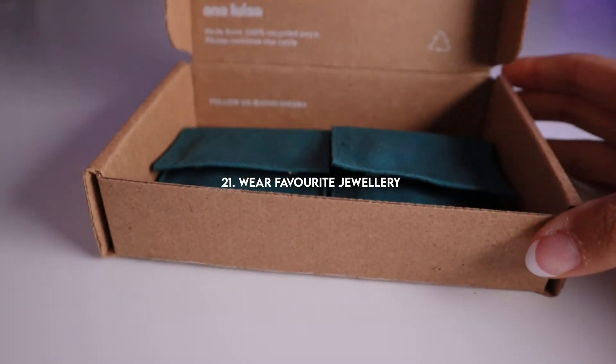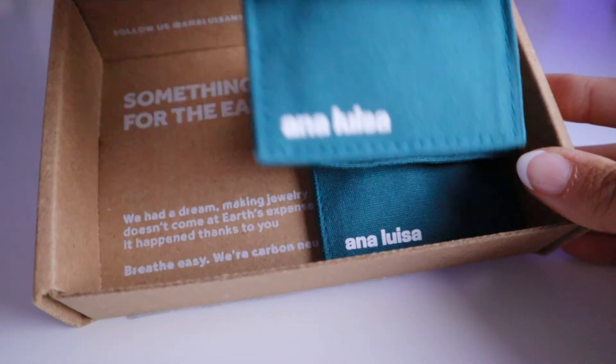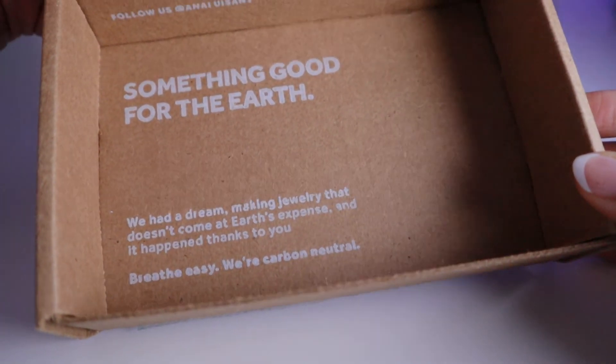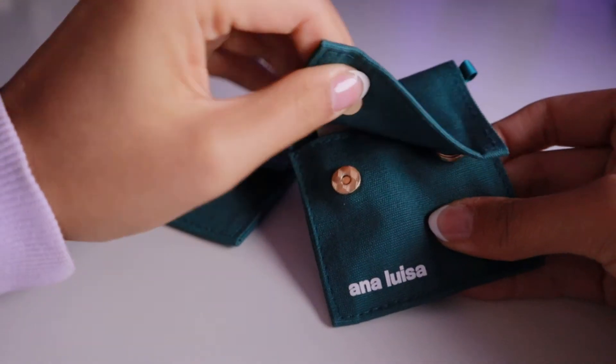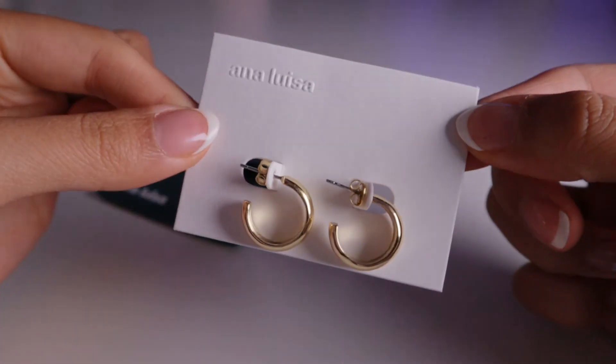Okay guys, unfortunately my camera died in the middle of filming this pamper routine that night, so tonight is a different night but I'm gonna pretend it's the same night and just continue. I'm so happy to announce that this portion of the video is sponsored by Ana Luisa. There's nothing like wearing your favorite jewelry — this step I absolutely love because it makes me feel like I've got my life together. I don't know what it is about jewelry but it makes me feel more sophisticated and elegant.